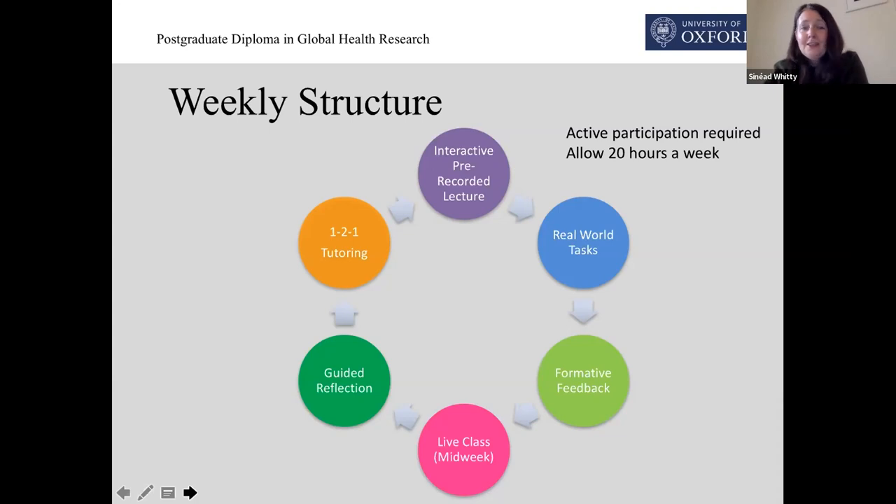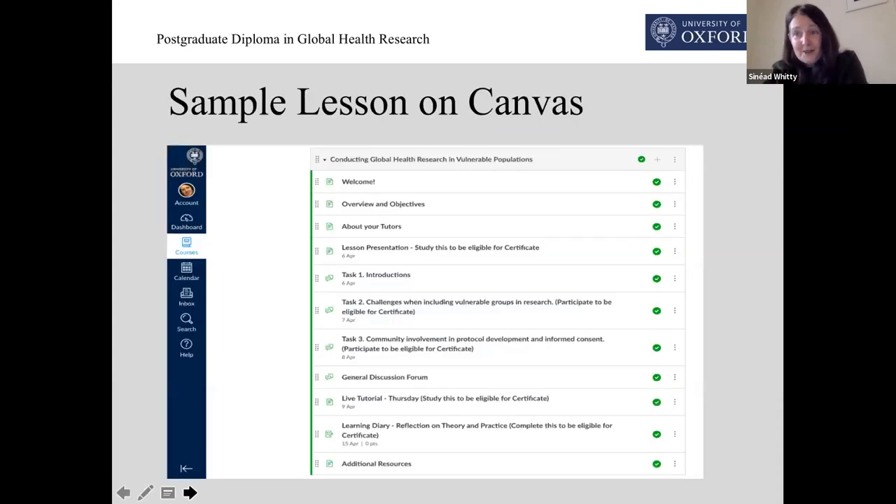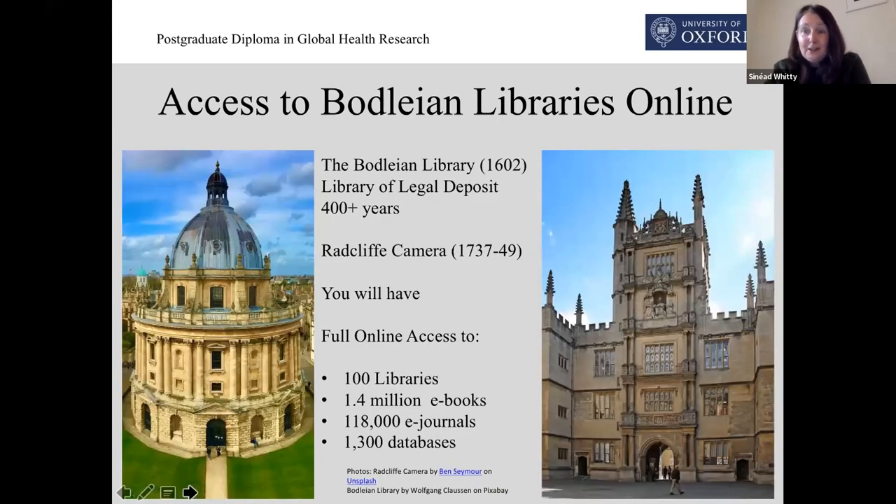The week looks a bit like this on screen. We use Canvas, which is the University of Oxford's online learning platform — this is our classroom, it's where we meet, it's where you'll find absolutely everything you need, and the design is really simple. You start at the top of the page and work your way down, so you can't get lost, you can't forget anything. Canvas is available as an app that's free to use, so you can work on the go. As much as possible, the content will be downloadable, so you can also have the flexibility to work offline. Additional resources might include books, journal articles, videos, or podcasts.